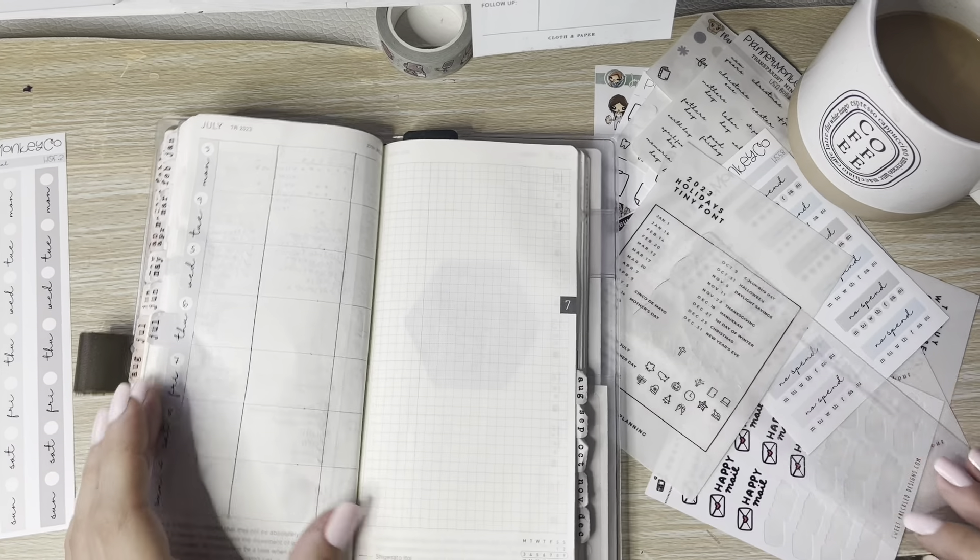Okay, third through the ninth. Let me get out — I forgot my pencil pouch. I went outside to do some journaling yesterday, so that's going to bother me. I need my ruler. Okay, let's get these lines in.